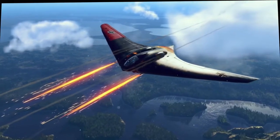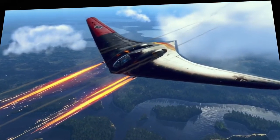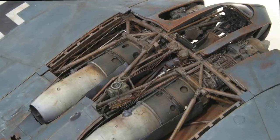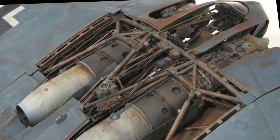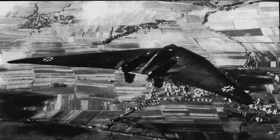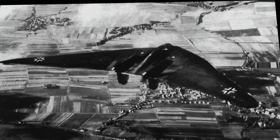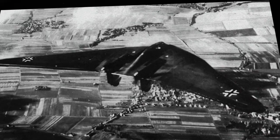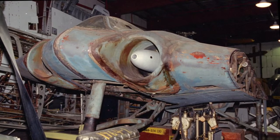The Horten Ho 229 V3 is the only extant example of the world's first all-wing jet aircraft. Built in Germany during World War II, the Horten Ho 229 promised spectacular performance. Hermann Göring allocated half a million Reichsmarks to brothers Reimar and Walter Horten to build and fly several prototypes. Numerous technical problems beset this unique design, and the only powered example crashed after several test flights. Despite this, the airplane remains one of the most unusual combat aircraft tested during World War II.